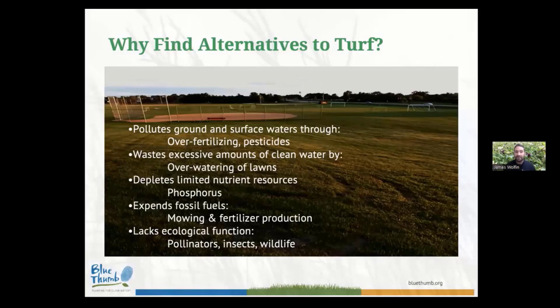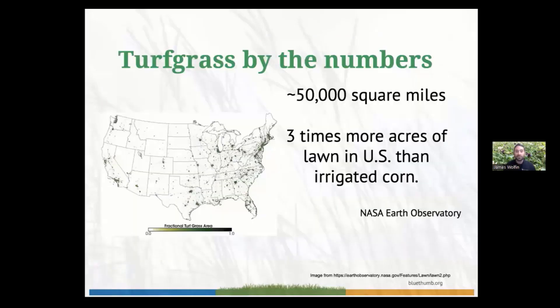Thinking about those inputs is something folks have been discussing for the last 10 to 20 years when looking at turfgrass through a lens of sustainability. That last point is more novel: our traditional turfgrass lawns, for the most part, lack ecological function. One of the goals of these bee lawns — probably the primary goal from my point of view as an entomologist and bee conservationist — is that we want to bring back the pollinators, the insects, and the wildlife to our own lawns. Turf lawns are incredibly prominent in the United States — about 50,000 square miles in the continental U.S., more than three times the acreage of irrigated corn.